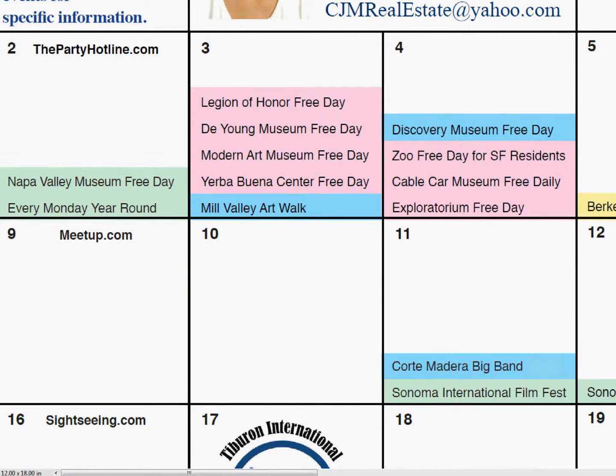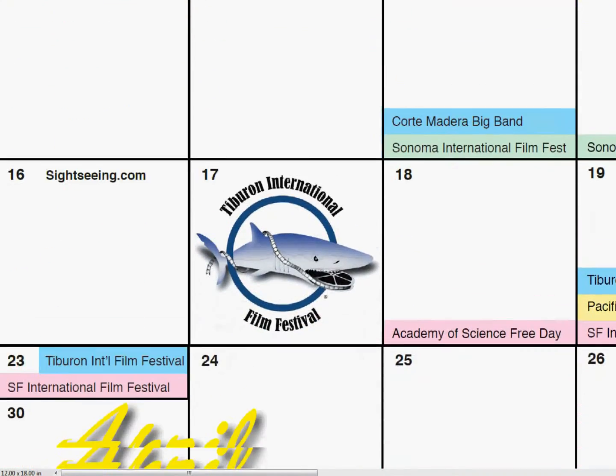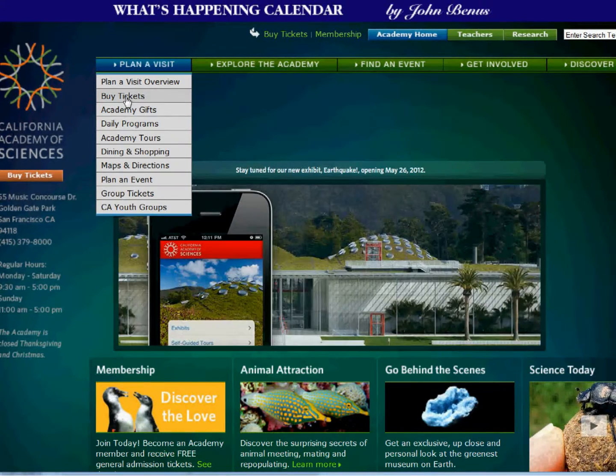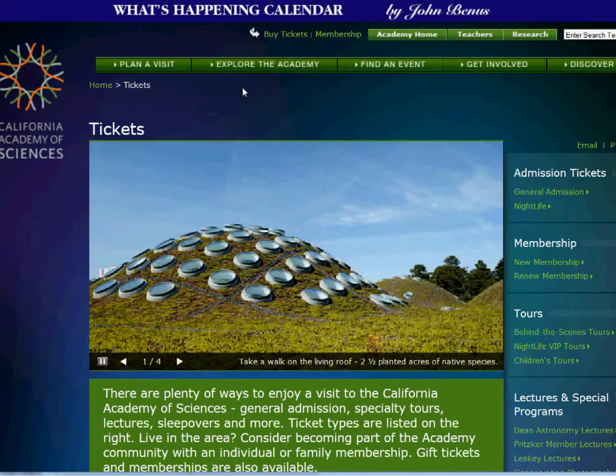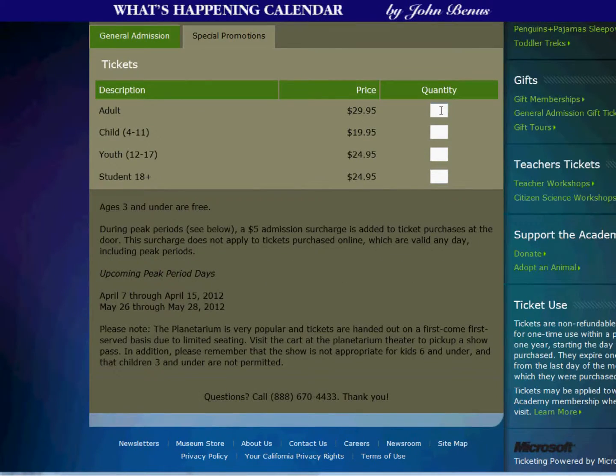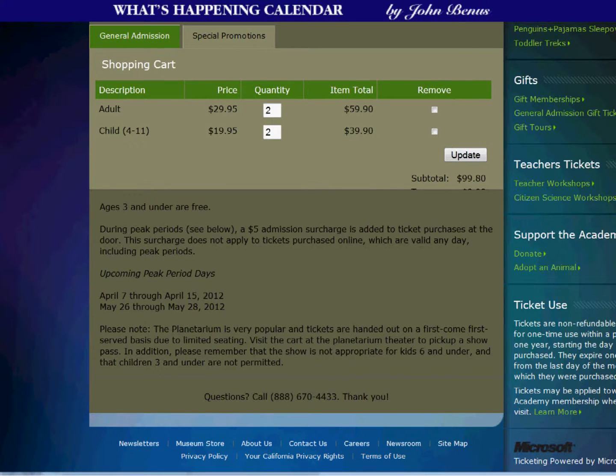Each month's calendar page also lists all Bay Area free museum days. Let's check out one of San Francisco's best-kept secrets — the free day at the Academy of Sciences that takes place every third Wednesday year-round. The normal admission for adults is about $30 and $20 for children, so a family of two adults and two children will save about $100, all thanks to you.